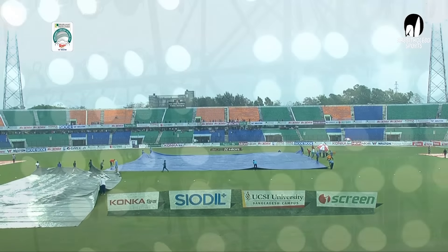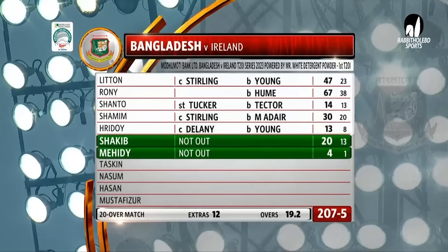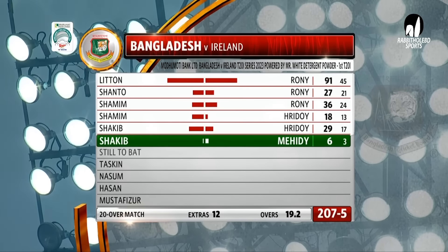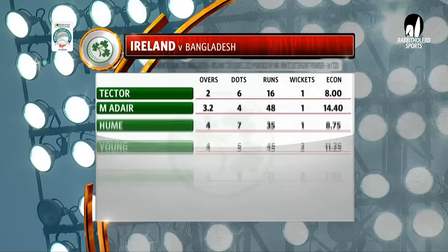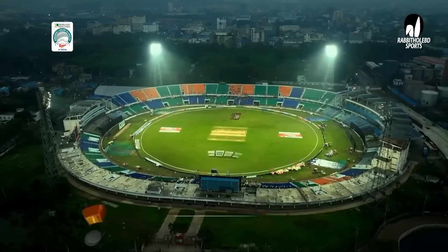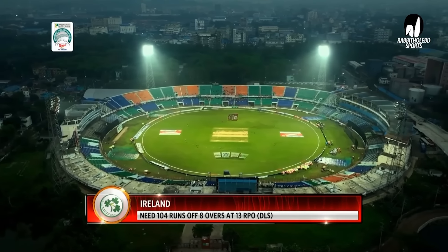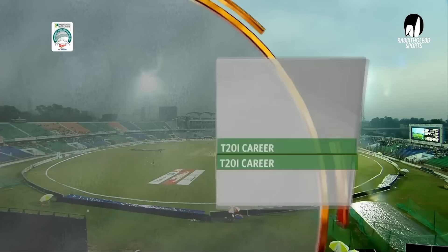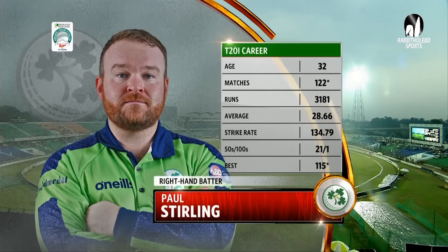Ireland winning the toss and deciding to bowl first — but what an effort this is from Bangladesh. Bowlers were now starting to struggle to hold. The partnership really set them up. For the very first time, a team scoring 200 here. The great news is, though, we have a game. 13 runs an over required, eight overs — anyone can do it. It's this man in the picture.